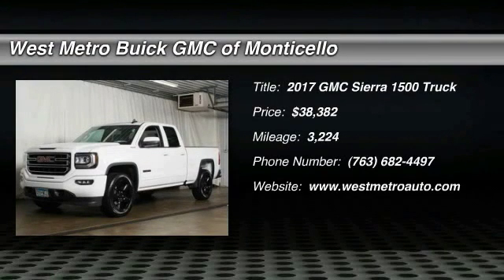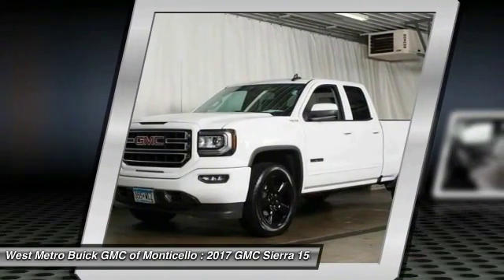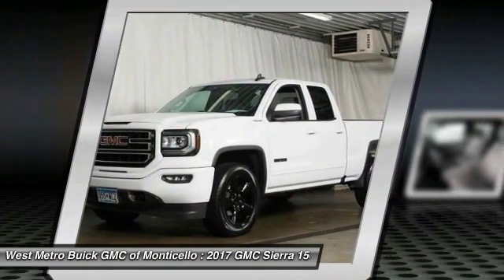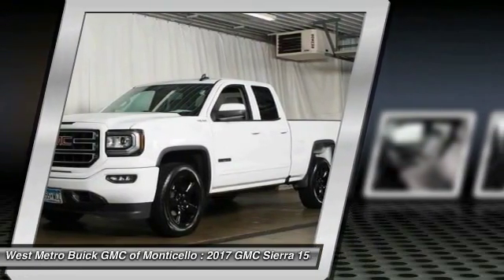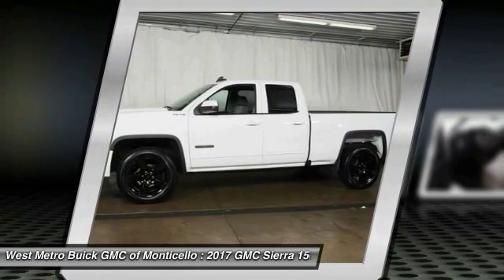The 2017 GMC Sierra 1500. The Sierra 1500 offers a five-star frontal and side crash test rating and a combination of mechanics and aerodynamics that give it better conventional V8 fuel economy than any competitor.